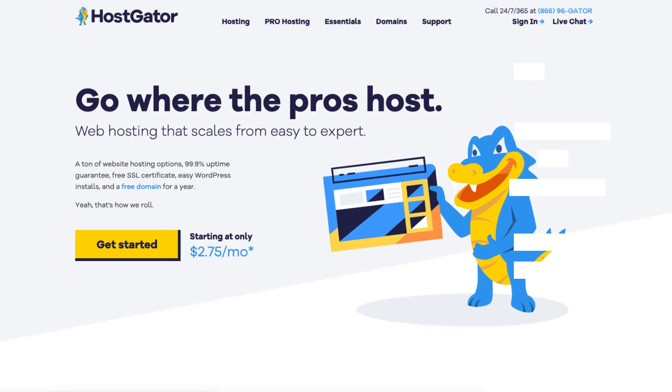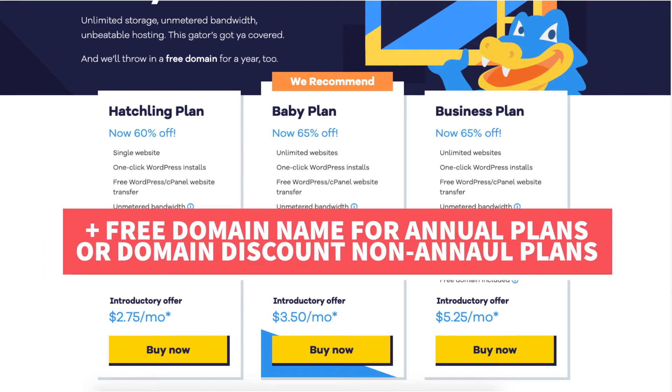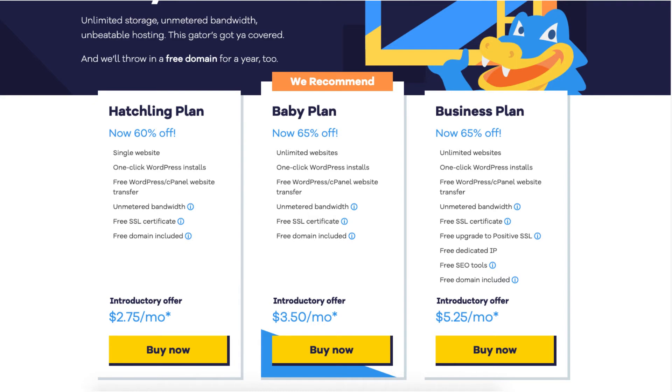Next is Hostgator. Hostgator offers web hosting services for as low as $2.75 a month, plus a free domain name for annual plans or a domain discount on non-annual plans with the exclusive Hostgator promo code provided in the description. With that exclusive coupon code you'll get Hostgator web hosting for up to 66% off. Hostgator offers a 45-day money back guarantee.